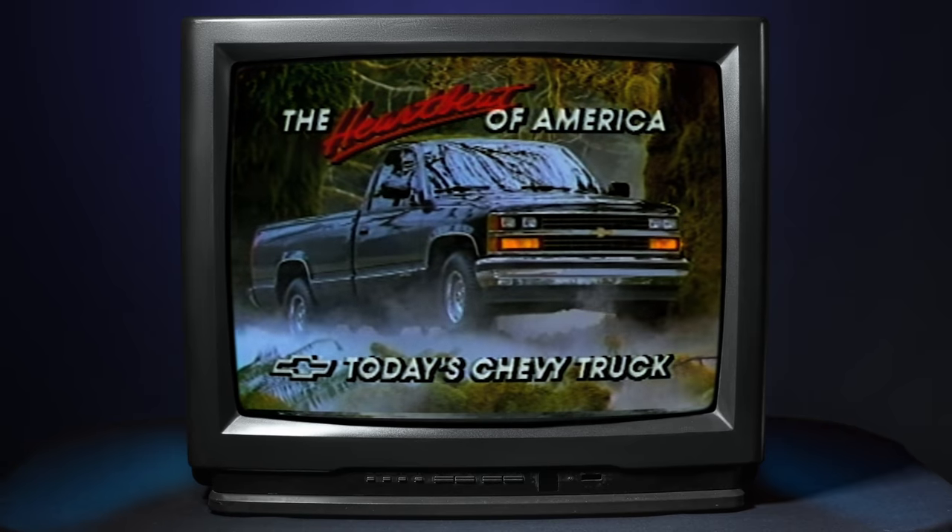Well, it was the 80s — it was the age of billet, so billet wheels were all the rage. Every truck we built had Boyd's wheels on it; we were cranking them out.